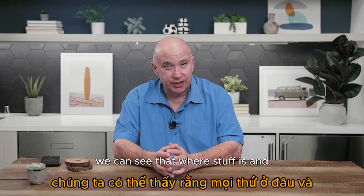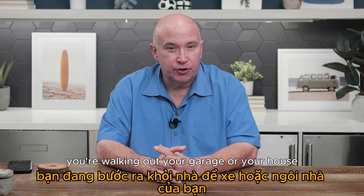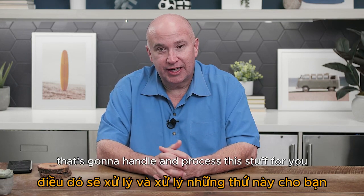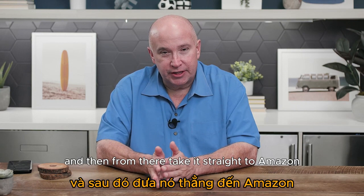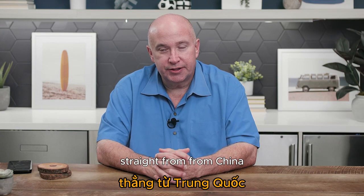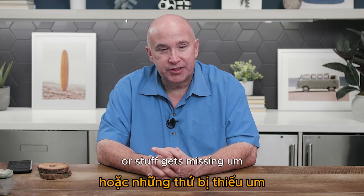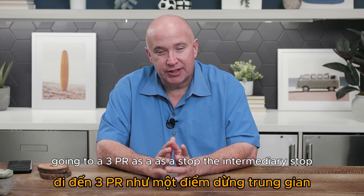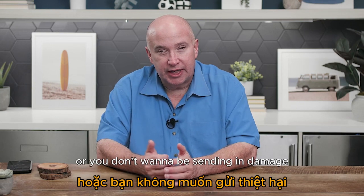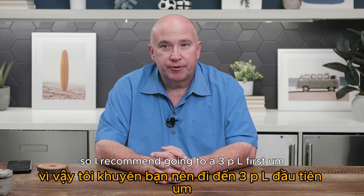I recommend using a 3PL to handle things — they have a full system with a dashboard where you can see where your stuff is and fully track it. In the beginning you might work out of your garage or a shed, but at some point you'll need a 3PL. Some people say to ship directly from China to Amazon and skip that middle step — I don't recommend that because stuff gets damaged or goes missing. Going through a 3PL as an intermediary lets them check it and fix any damaged cartons before it goes to Amazon.